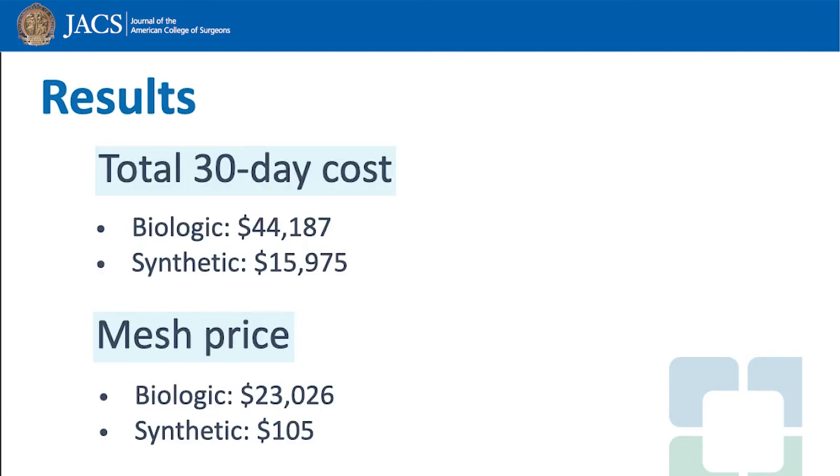Cost is higher for the biologic mesh, driven by the mesh price, which is about $23,000 for biologic mesh compared to $100 for synthetic mesh.